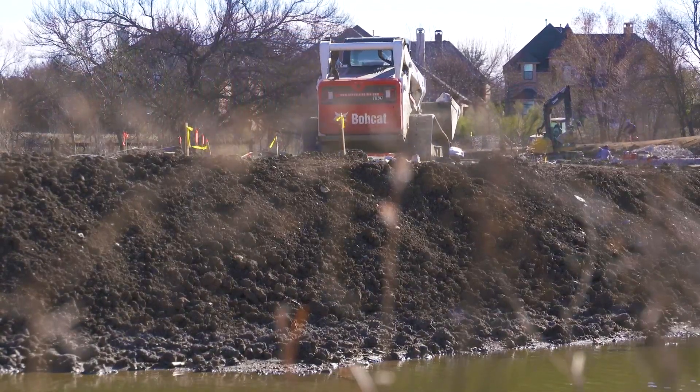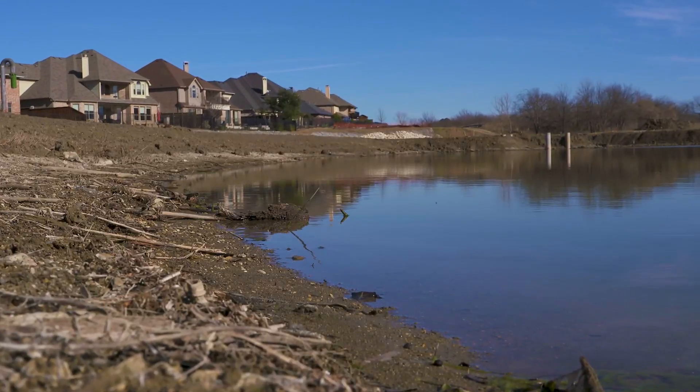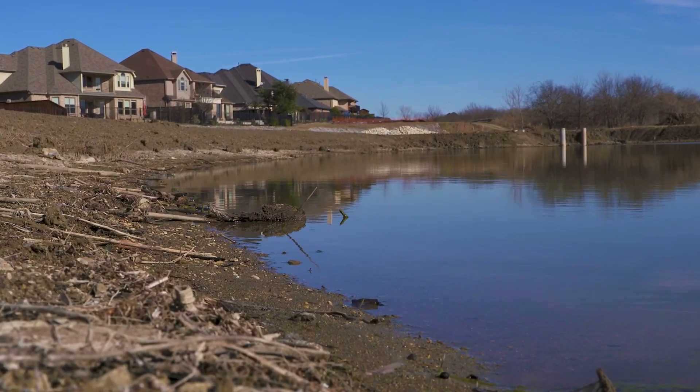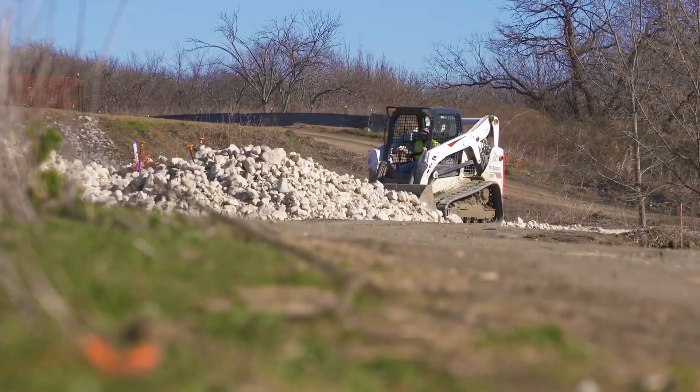What we're basically doing is restoring the creek banks and the ponds back to what they were naturally, to help control that erosion so that we can maintain our ponds and the creek.